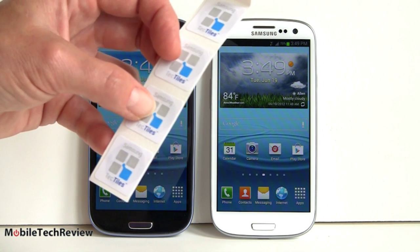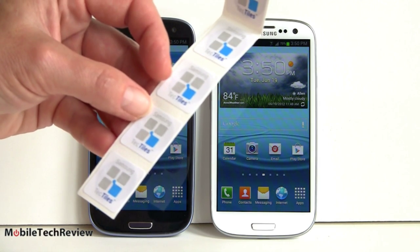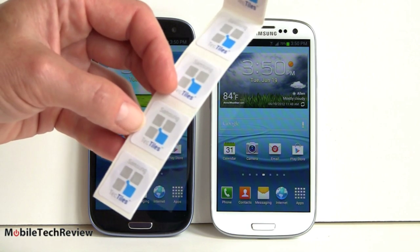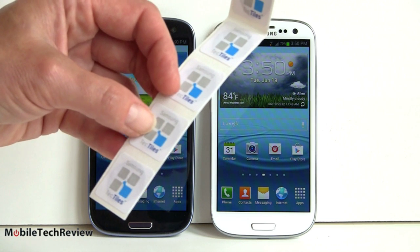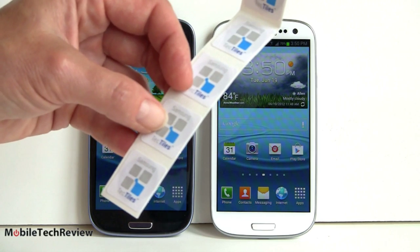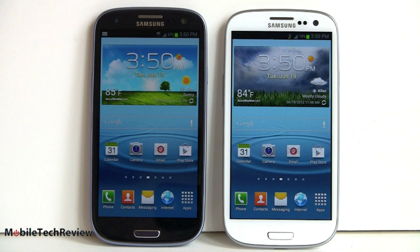With the Tectiles app, you can program an NFC tag — place one on your nightstand and when the phone sees it, it will put the phone in silent mode, set an alarm clock, and whatever else you'd like before bed. Samsung has thrown the kitchen sink into this device. There's so much going on that probably half the features won't get used, and some are a little more gimmicky than anything else.